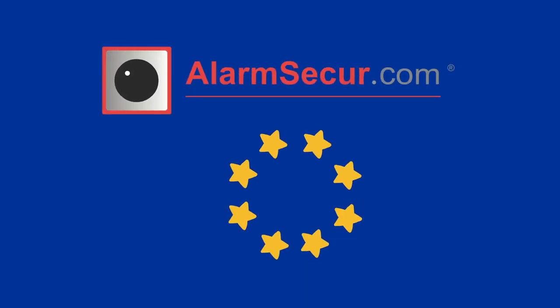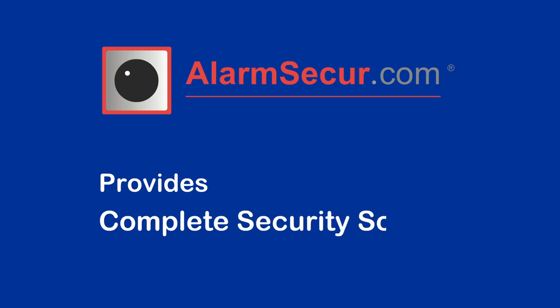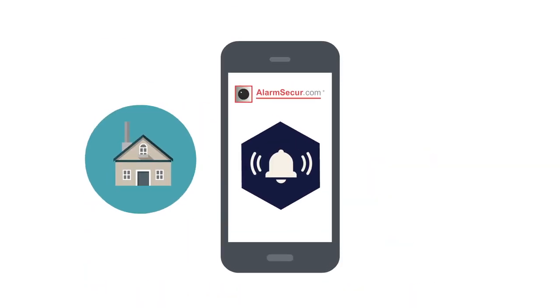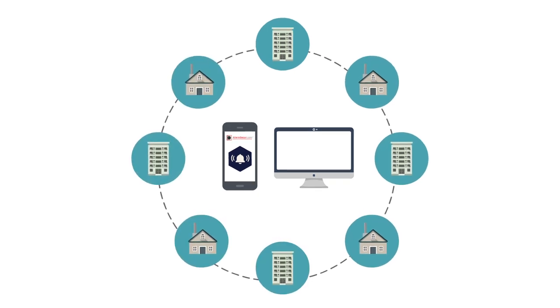Welcome to AlarmSecure.com. AlarmSecure.com provides complete security solutions integrating CCTV with sensor trigger devices — smart home and business security, and property management solutions to monitor and control your home from anywhere in the world.